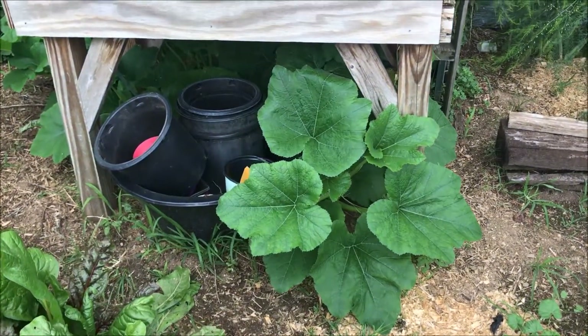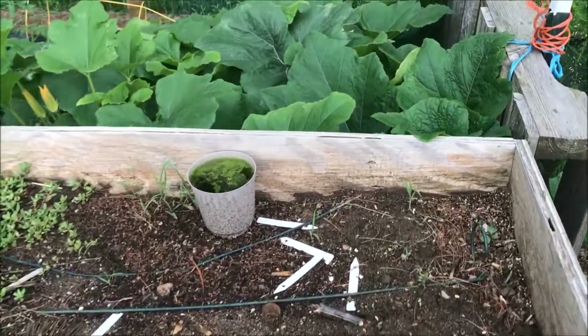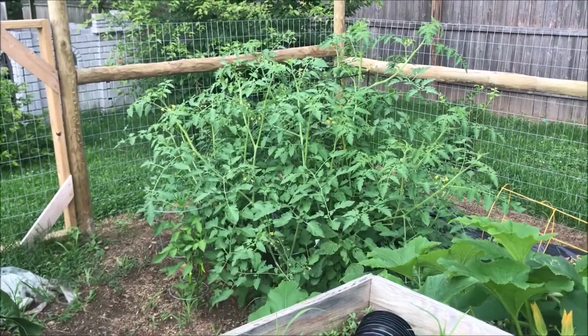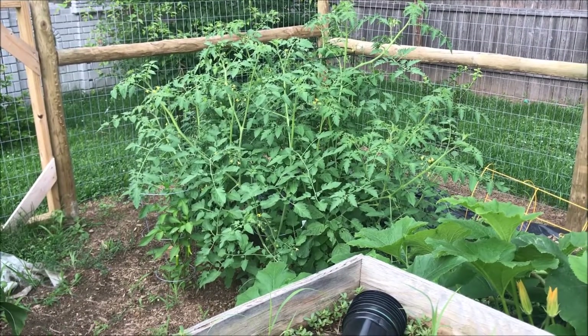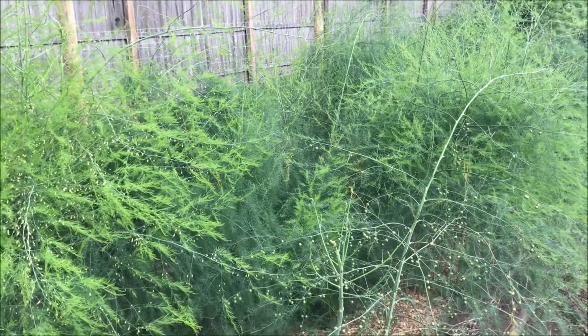Some volunteer squash of some sort coming up in the compost back there — I've just been letting it grow. I have some peppers and tomatoes back here that had nowhere else to go. The asparagus looks beautiful; it's all ferned up now ready for next year.